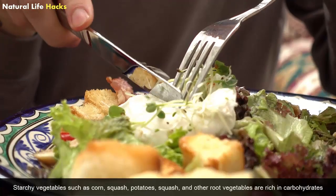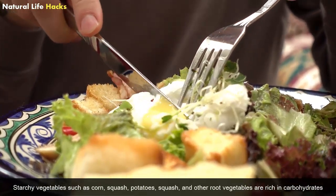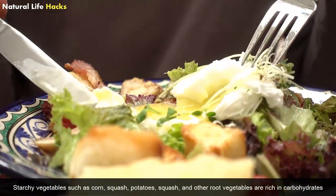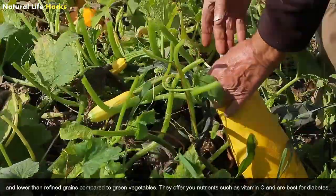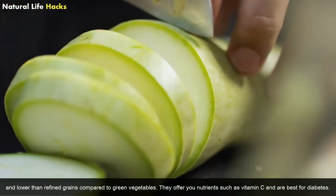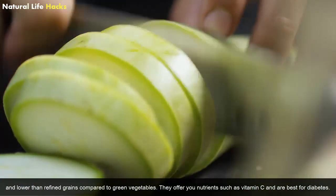Starchy Vegetables: Starchy vegetables such as corn, squash, potatoes, and other root vegetables are rich in carbohydrates and lower in glycemic impact than refined grains compared to green vegetables. They offer nutrients such as vitamin C and can be beneficial for people with diabetes.